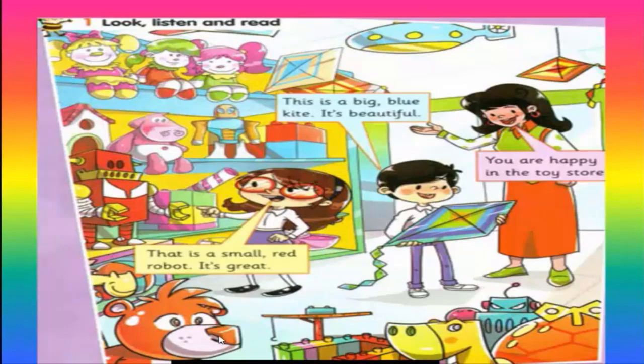Look, listen and read. Now we listen together to the dialogue between Hannah and Haney in the toy store. Exercise one: look, listen and read. This is a big blue kite. It's beautiful. That is a small red robot. It's great. You are happy in the toy store.